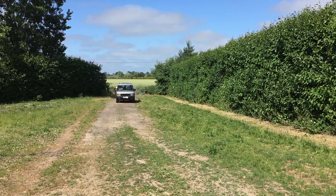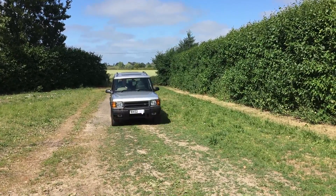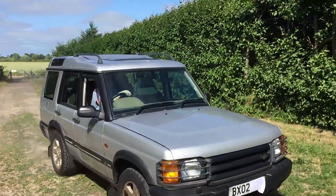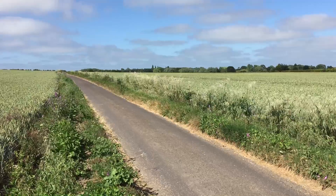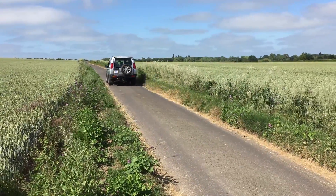Hello everyone and welcome to another video. Before I get started, let me inform you that I've made another car video for my second channel, Random Car Reviews. I'm reviewing my personal Land Rover Discovery — what it's like to drive on a daily basis and the many quirks, positives and negatives of that vehicle. The link is in the description below, and I hope you'll give that channel a chance even if you're not that into cars. So, moving on — let's get into today's video.